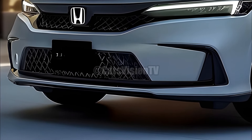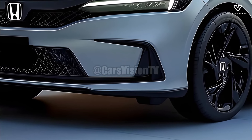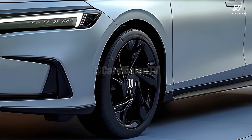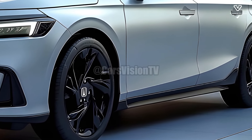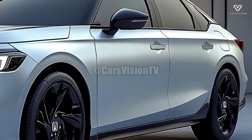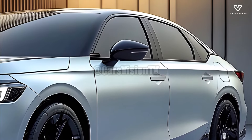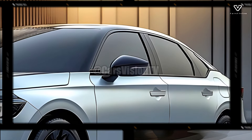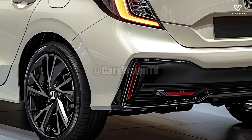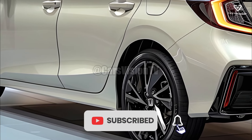The fuel economy is further enhanced by the inclusion of mild hybrid technology. Thanks to its astute design and high-quality materials, the 2025 Honda City offers an exceptionally roomy and comfortable cabin. The sedan's generous legroom and headroom ensure that all passengers will have a pleasant ride. You can stay connected and engaged on the road with the modern entertainment system integrated into the dashboard, which includes a touchscreen display, smartphone connectivity, and many other capabilities.